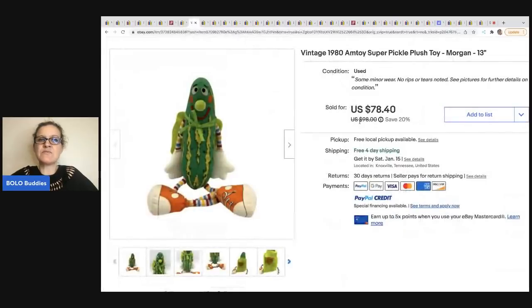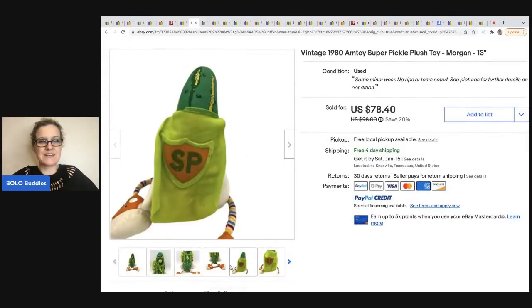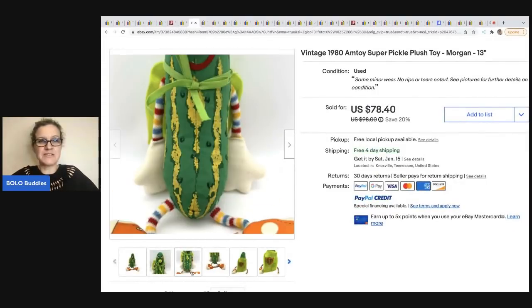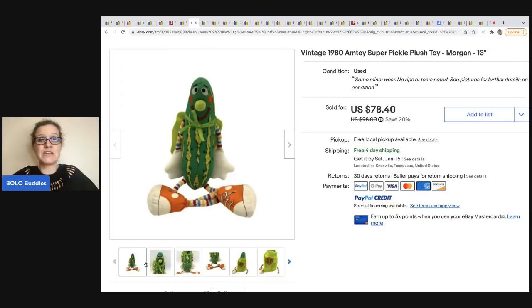The next item is this vintage 1980 Amtoy Super Pickle Plush, from Franklin Hill Ventures. This was a consignment deal — I think he does a 50/50 split — and this ended up selling for $65 with free shipping. These vintage plush — there is definitely a market for plush in general, but vintage plush can do really well.